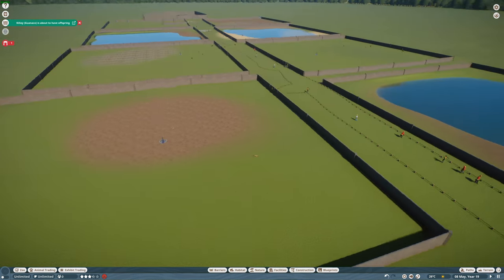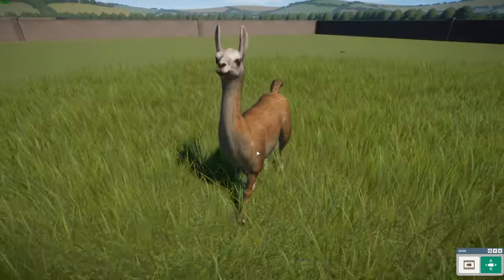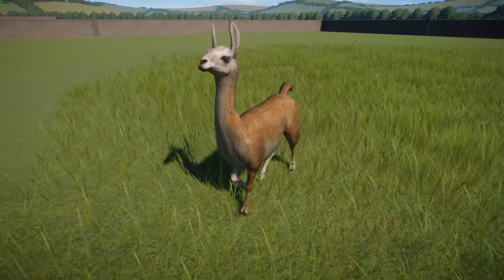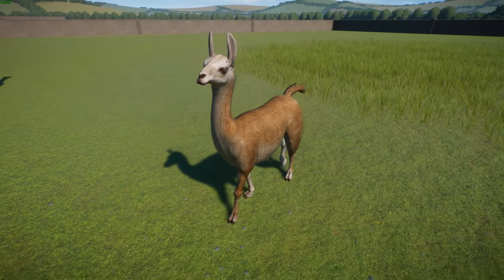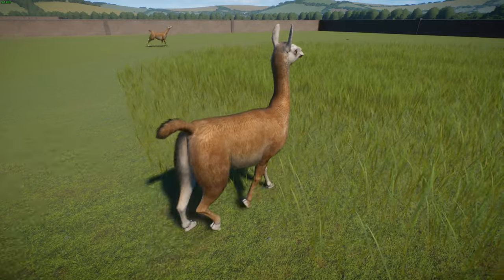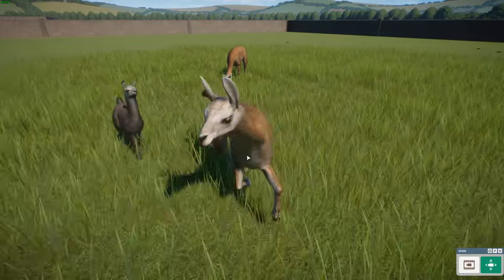Next, done by leaf, we have the guanaco — a wild camelid native to South America, closely related to llamas. They're one of the two species of South American camelids along with the vicuña. They stand about 1 to 1.3 meters at the shoulder, with body length of about 2.1 to 2.2 meters, and weigh between 90 and 140 kilograms. Their color varies little compared to domestic llamas — typically light brown with a darker cinnamon shade and white undersides.